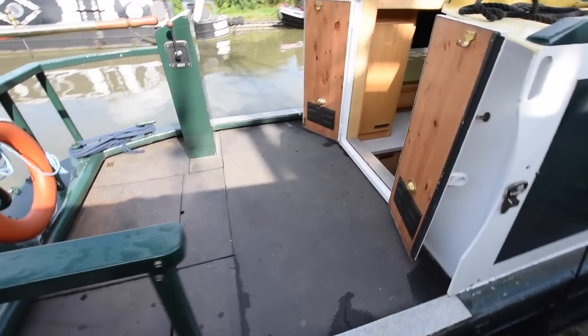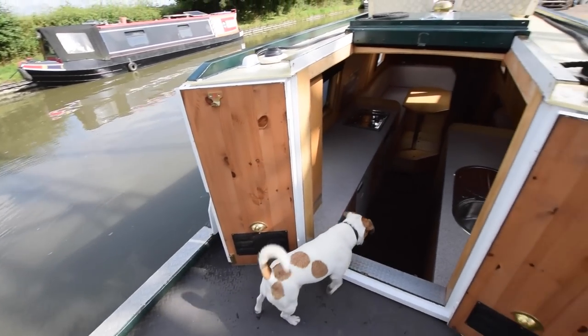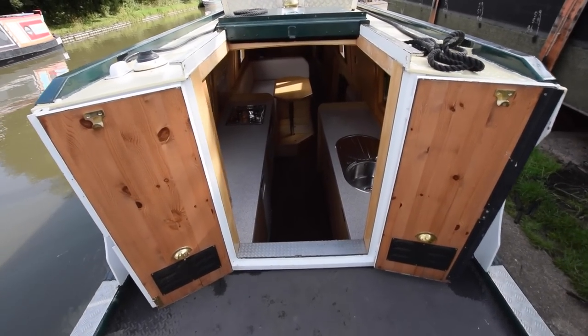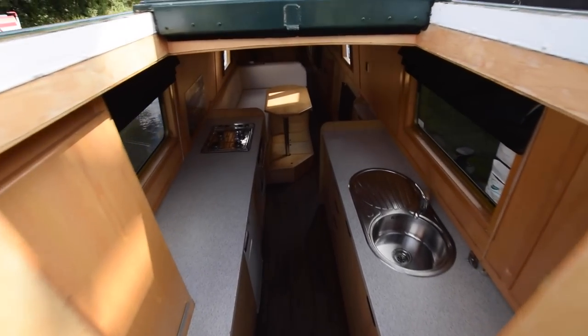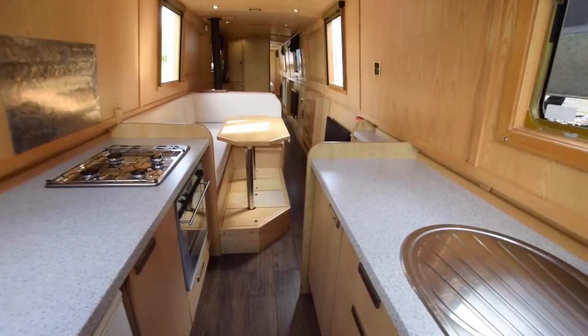Nice cruiser stern space at the back. We'll have a look at the engine afterwards. Got the view from the helm there, and into the galley we go. The galley is 8 foot 5, and head height on board is 6 foot 4.